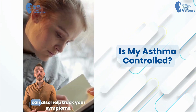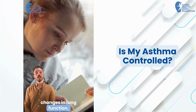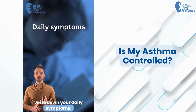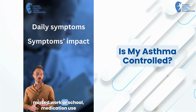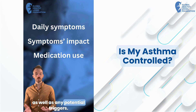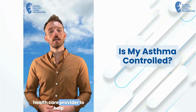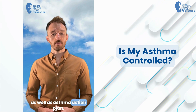Keeping an asthma journal can also help track your symptoms, changes in lung function, as well as identify patterns. Within the asthma journal, you can write down your daily symptoms, impact because of these symptoms like missed work or school, medication use, as well as any potential triggers. This information is extremely valuable for you as well as your healthcare provider to help develop and adjust your treatment and asthma action plan.